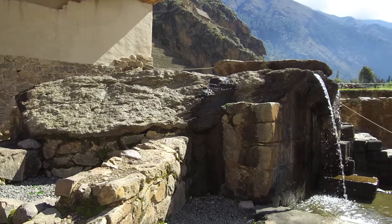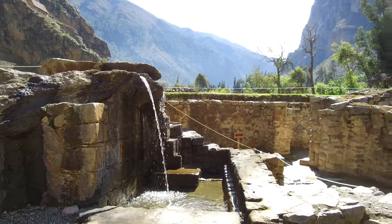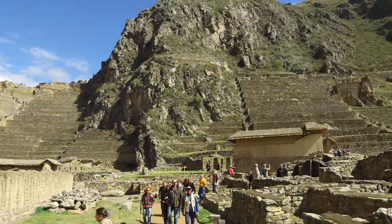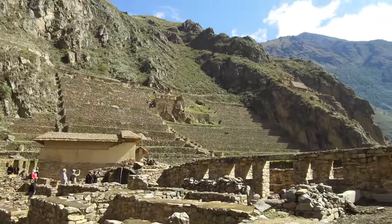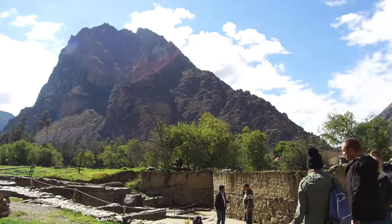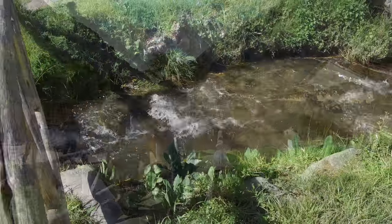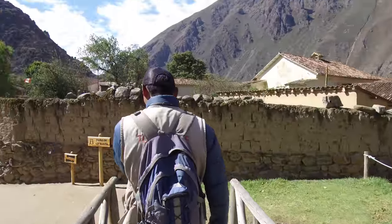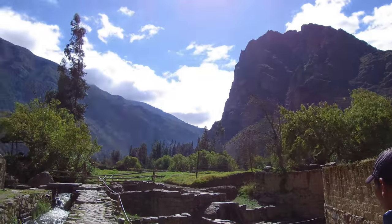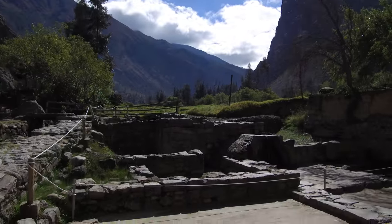Here we have an Inca fountain system. The sheer scale and spectacle of Ollantaytambo makes it clearly one of the most impressive of all the ancient sites in Peru and Bolivia as well. We're walking across this bridge — all of this area is Ollantaytambo; it's more than 600 hectares in size. And then we come to this very curious fountain.